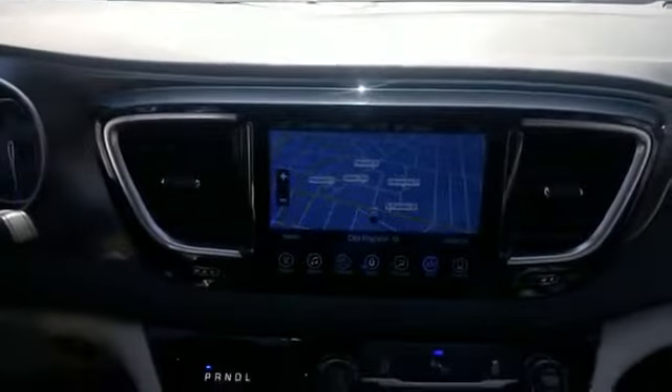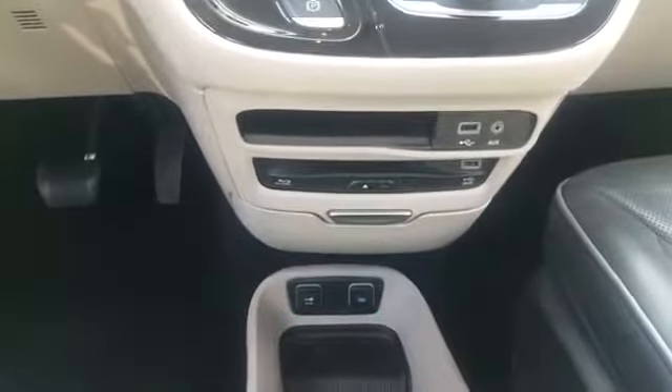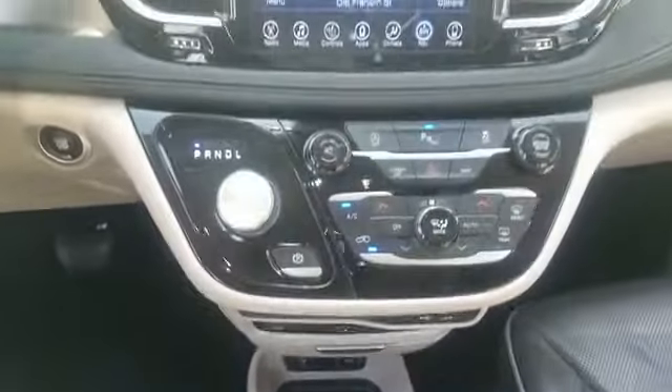Cooled front seats, heated rear seats, tinted windows. This is a top-rated dealer — get into the car of your dreams today. Visit us.